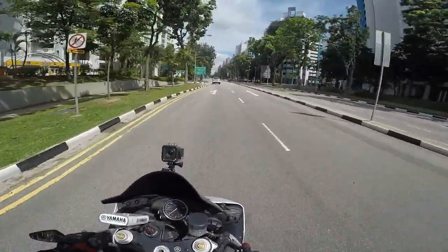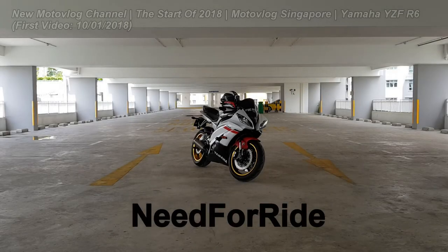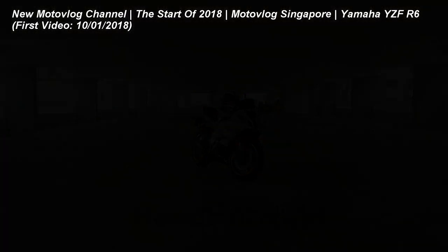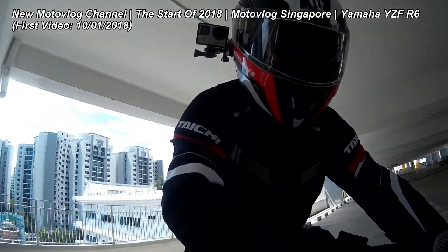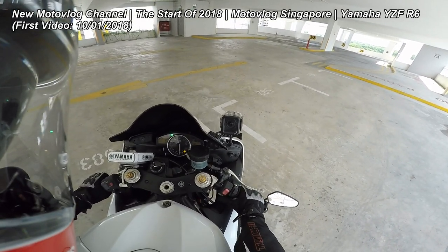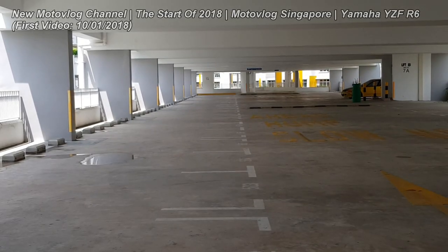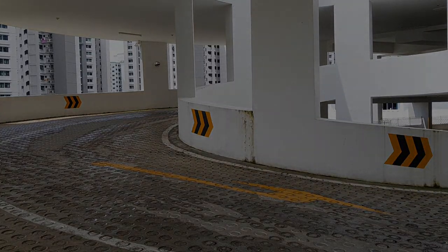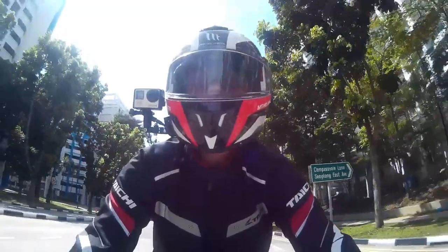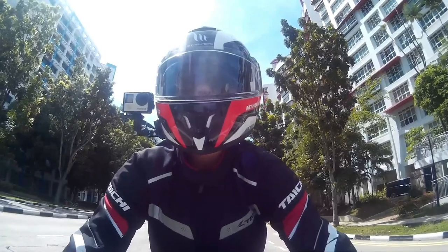Alright guys, so I filled up my tank. Ever since I started my YouTube motor vlog channel, I've been riding my R6. I've been riding my R6 for about four years and I received lots of DMs, comments, and queries about it. So today I'm going to do a video sharing the pros and cons of my R6.